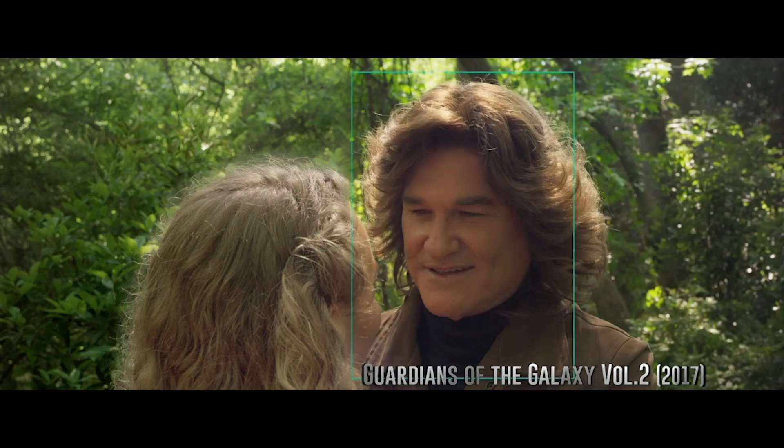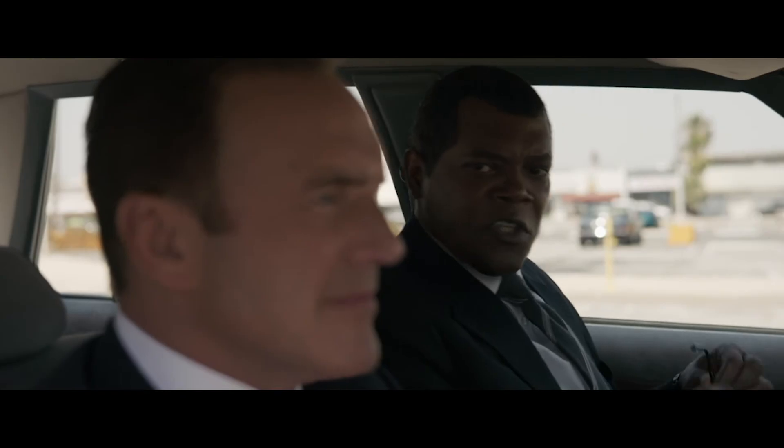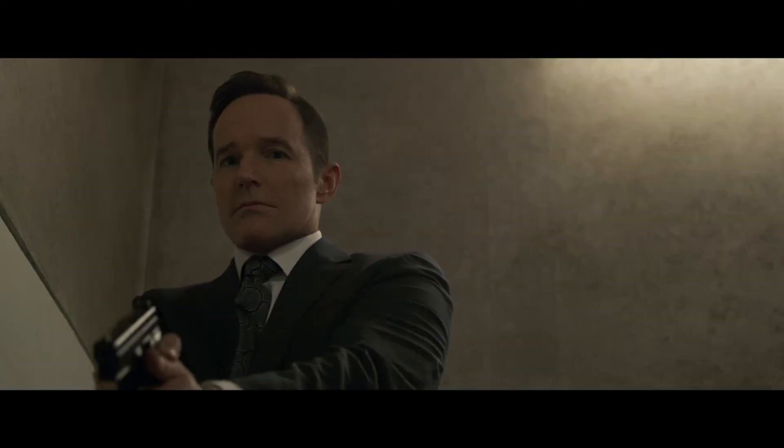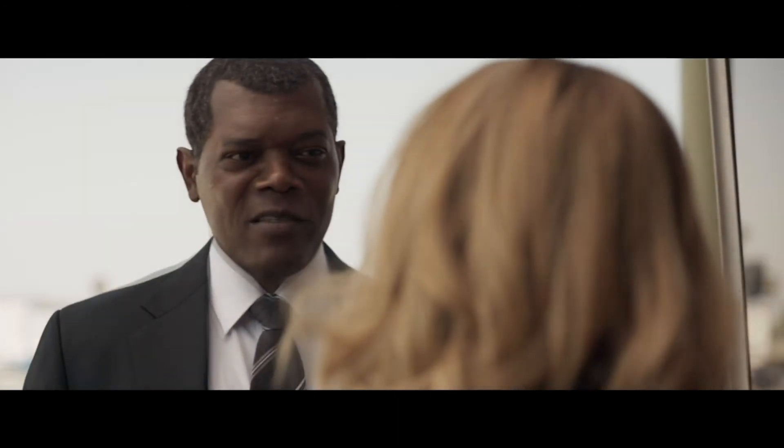We have a couple of de-aging moments. This one has been one of the biggest undertakings for de-aging that we've done. We have Coulson, which is 10 years. But for Sam, we did more like almost 25 years, 30 years. Sam hasn't changed much, and yet you can see he has.